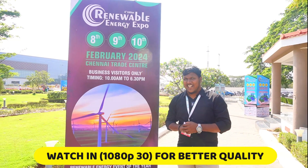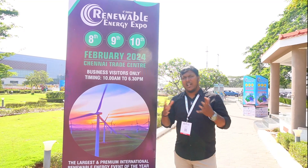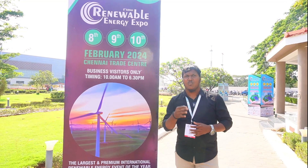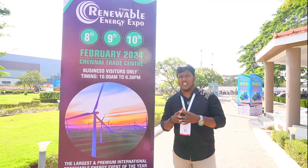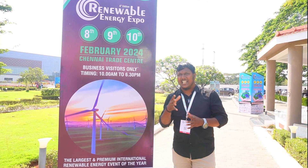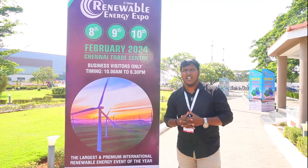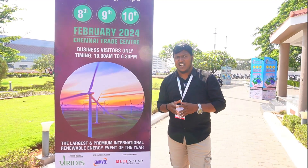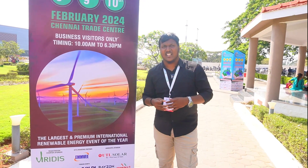Hello guys, welcome back to our channel, Rider Machine. I'm Ganesh Professor. Now we are going to Chennai Trade Center, where the Renewable Energy Expo is happening — like EV Expo and ESS Expo. We are connected to this event, February 2024, 8th, 9th, and 10th.